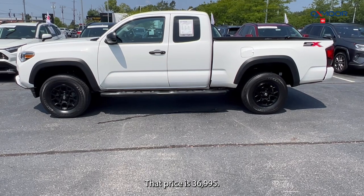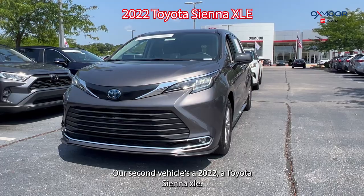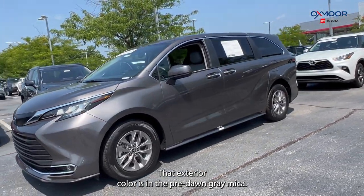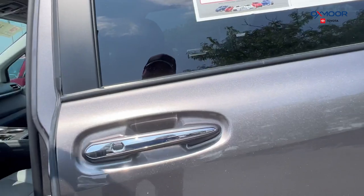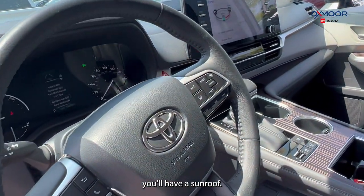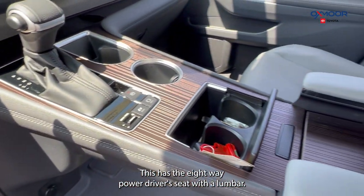Our second vehicle is a 2022 Toyota Sienna XLE. The exterior color is in Pre-Dawn Gray Mica. You'll have alloy wheels, Bluetooth, and a sunroof. This has the eight-way power driver seat with lumbar.